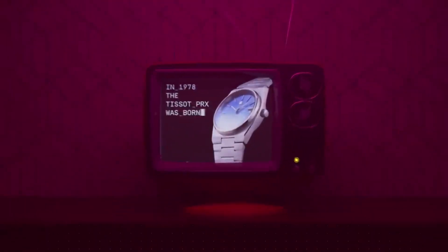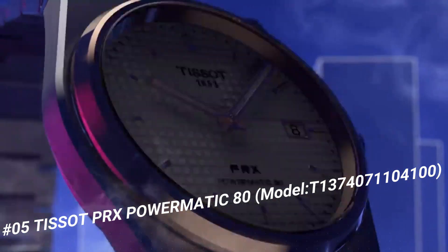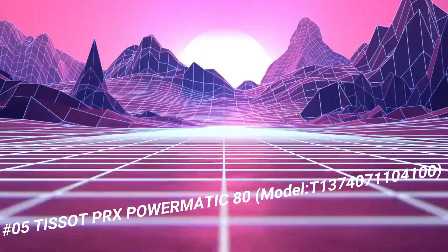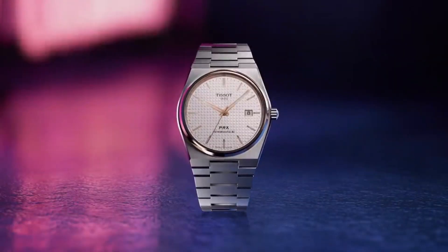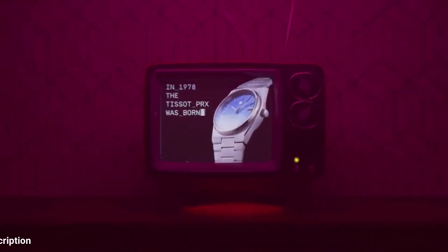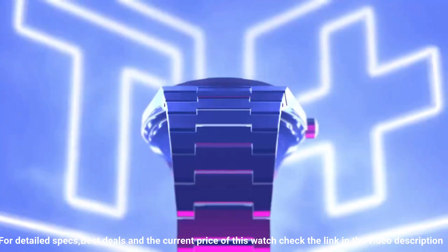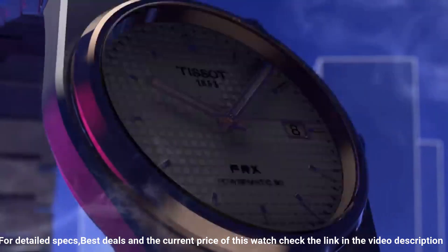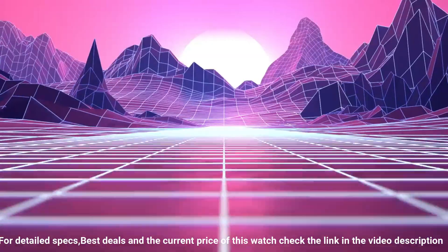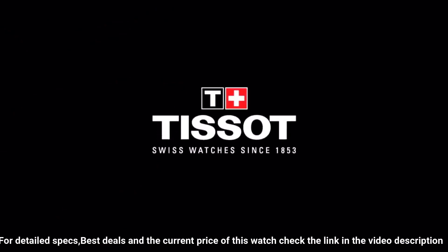Number 5. Tissot PRX Powermatic 80, model T1374071104100. The watch itself is fantastic — gorgeous dial. Dial window material type sapphire crystal. Display type analog. Clasp: interchangeable bracelet with butterfly clasp and push buttons. Case material stainless steel, case diameter 40 millimeters, case thickness 10.93 millimeters.